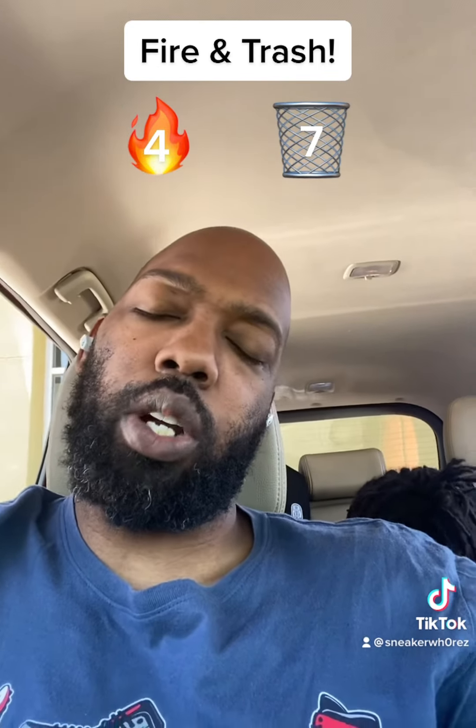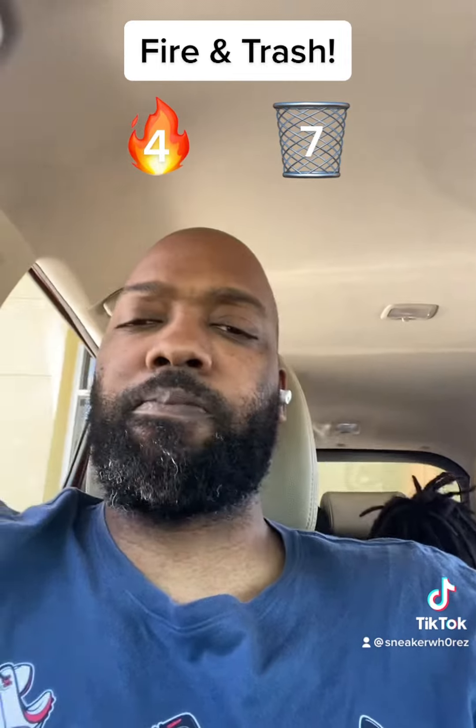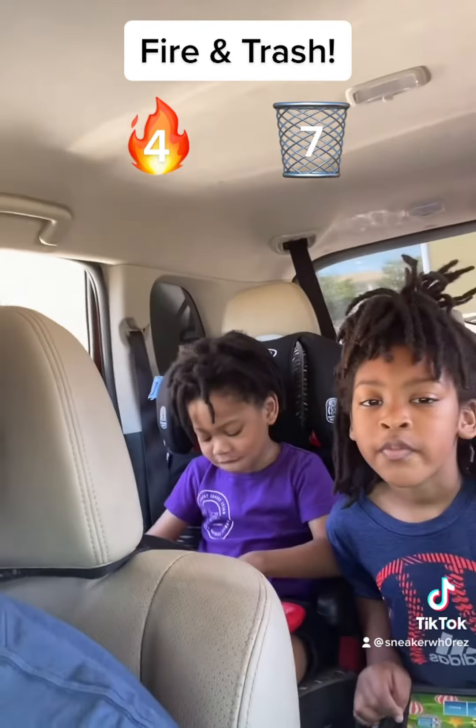Well that's it for fire and trash. I'm Stretch. Peace.